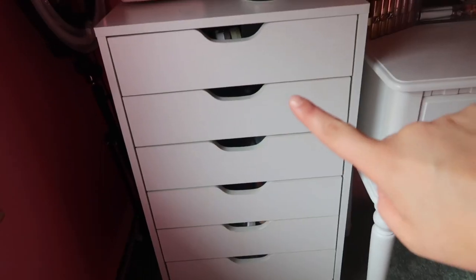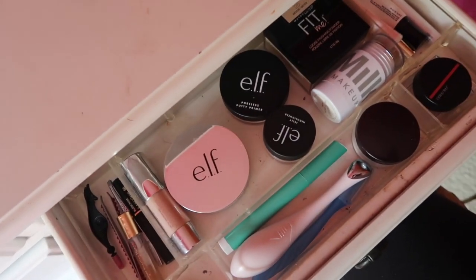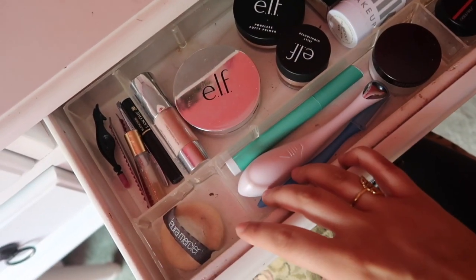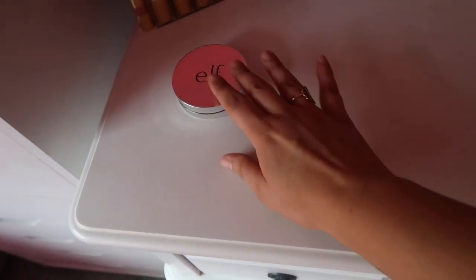So this is where I house my makeup right here. You can find these organizers at Walmart and Michaels — they're super convenient, I love them. This is what I usually do when I'm trying to shop my stash: I go through my everyday makeup drawer and I see what I can replace. So this face powder I can definitely replace — I can use a different one that I haven't used in forever.